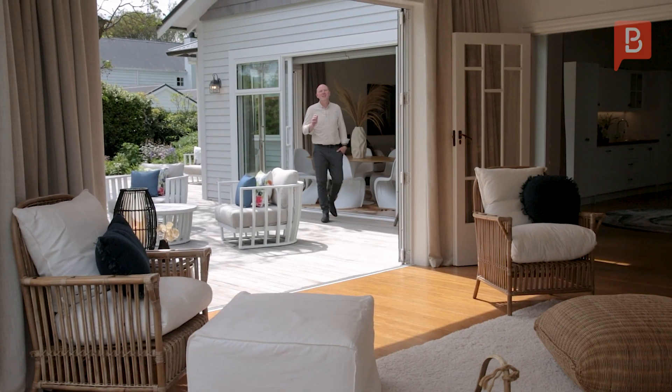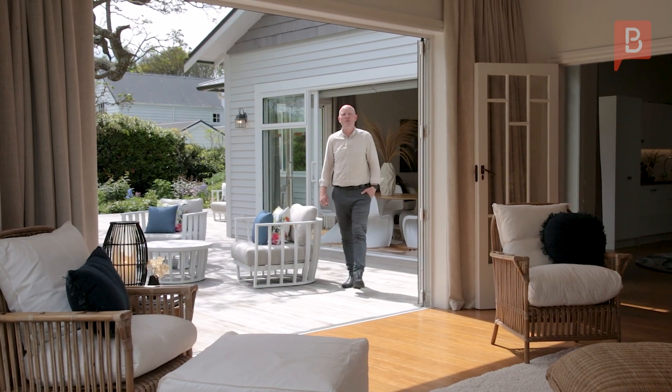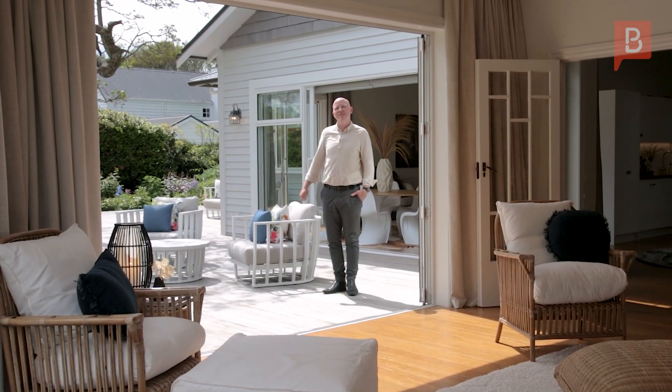For those seeking additional space, a second sun-drenched living area with floor-to-ceiling doors awaits, offering remarkable versatility.